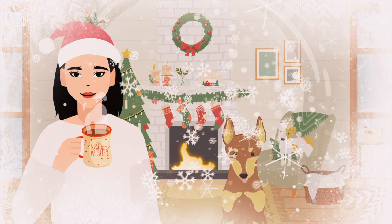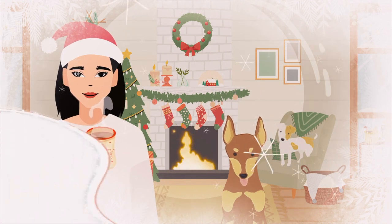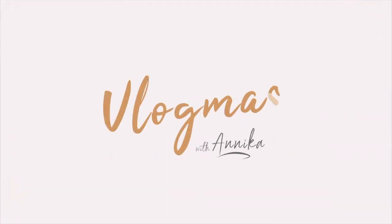Hello everyone, it's Annika, welcome back to my channel. Today's video is extra exciting — I'm going to be showing you some outfits that are perfect for this holiday season and how I would style them. I'd like to say a huge thank you to Princess Polly for sponsoring this video.